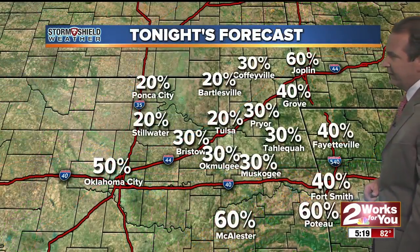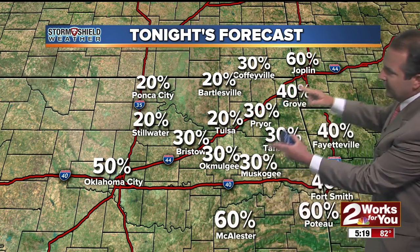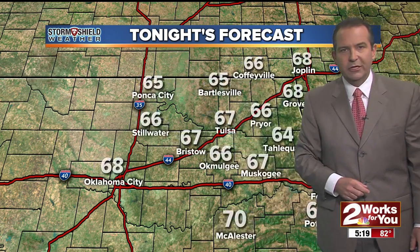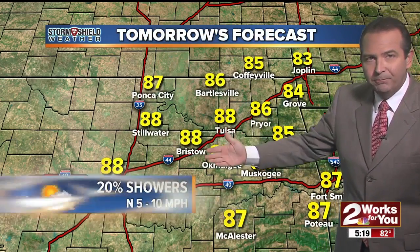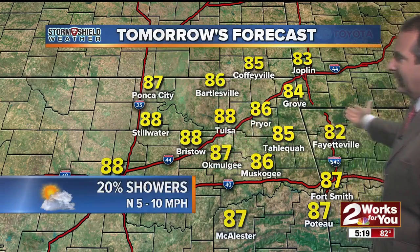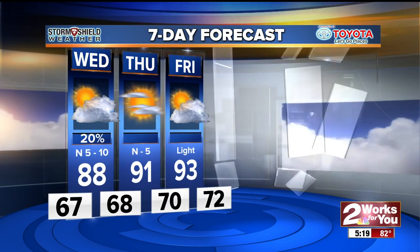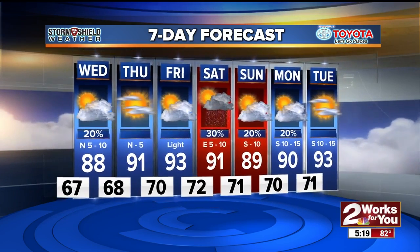Here's a look at those rain chances: about a 60 percent chance at McAlester and Poteau, with the highest chances across southeast Oklahoma and far northeast sections of the state. Here in Tulsa and Bartlesville, only a 20 percent chance of a shower or storm tonight, with lows generally in the 60s. For tomorrow, a 20 percent chance of showers, otherwise partly cloudy with highs generally in the upper 80s — a little bit warmer. We'll see 91 on Tuesday with partly cloudy skies, 93 on Friday, then showers move back in over the weekend.